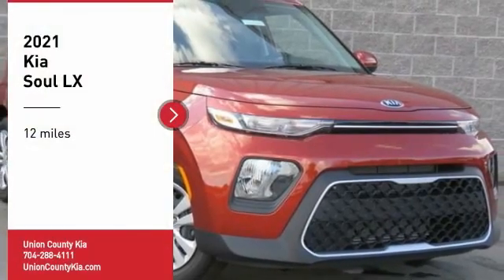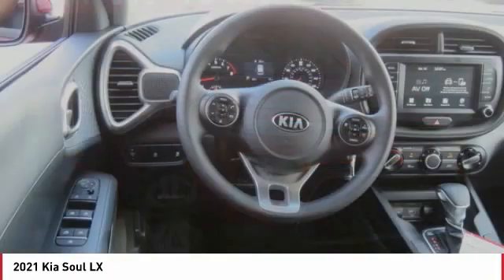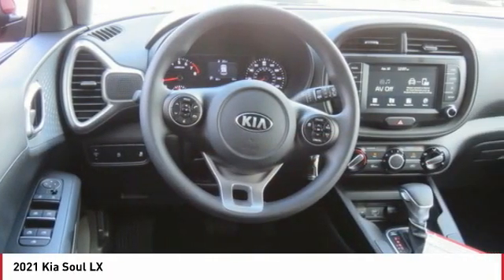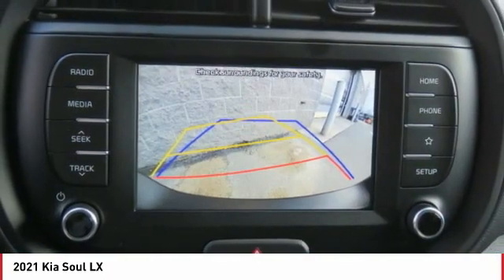Stop by and take a look at the 2021 Soul. The Soul is quick and ready with its innovative, catchy style. A sharp, roomy, and well-fitted cabin, and a comprehensive list of safety and fun features.